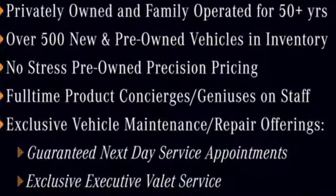Voice activation, wireless phone connectivity, power telescoping steering column, auto tilt away steering column, and front heated and ventilated leather bucket seats.